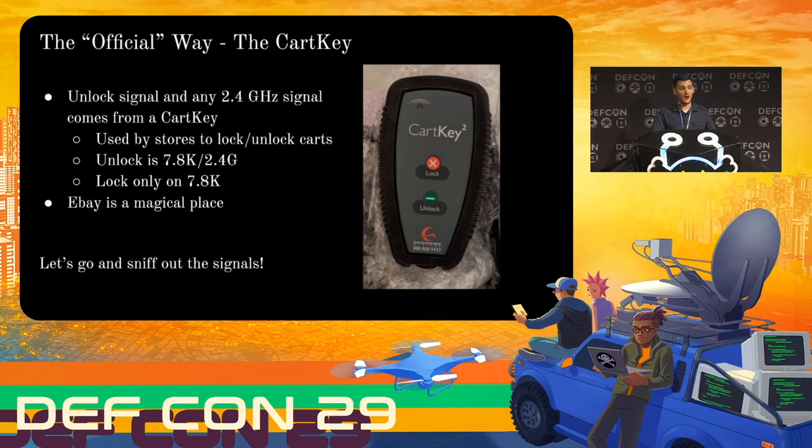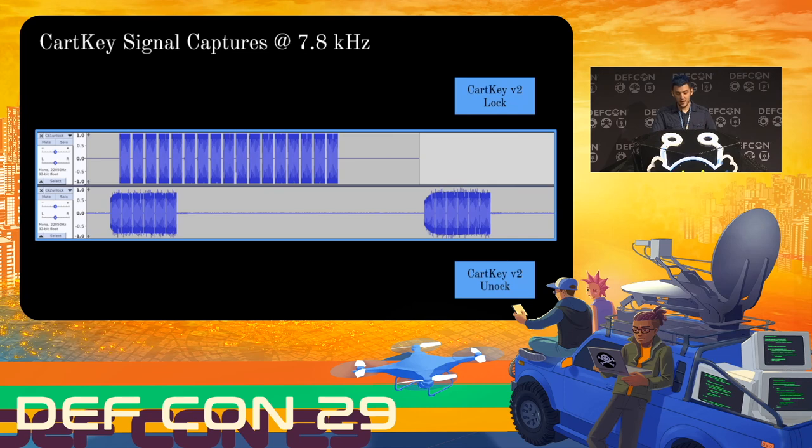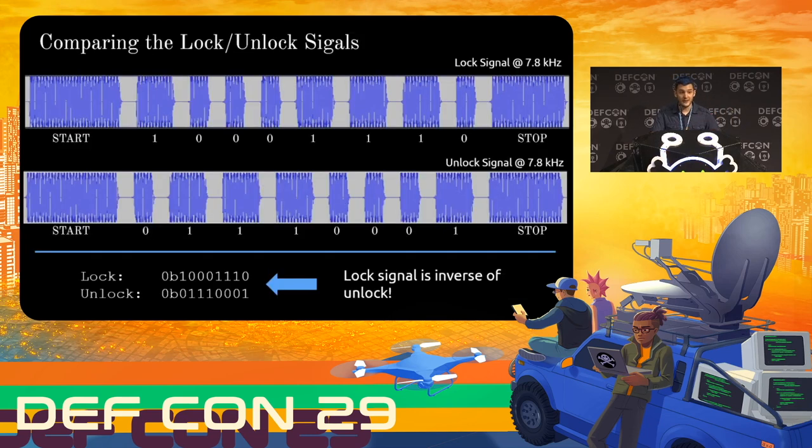Repeating the capture with a remote instead of a parking lot means a lot fewer weird looks, as well as these two beautiful captures. Each one of those bars is actually just several of those quarter-second pulses up close — a burst of them, a longer space, then another burst. If we zoom in and look at the lock and unlock signals in comparison, we see they have the exact same format — the same start bits, the same stop bits. Those who are particularly observant will notice that the unlock signal is just the logical inverse of the lock signal: where there's a 1 there's a 0, and where there's a 0 there's a 1. That probably aids in preventing signals from being mistaken — making the lock signal as different as possible from the unlock signal.